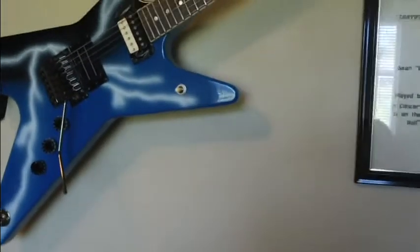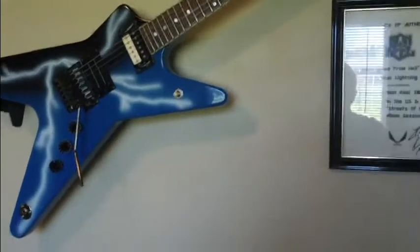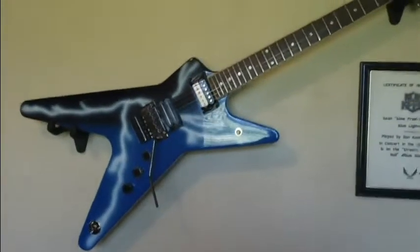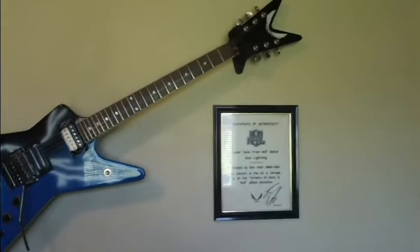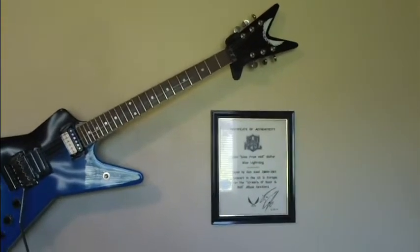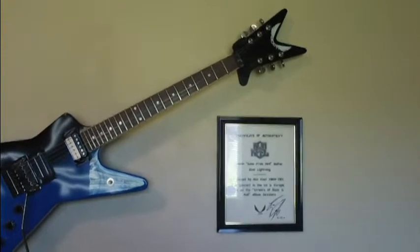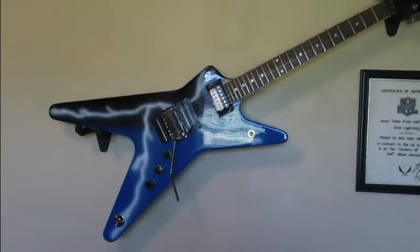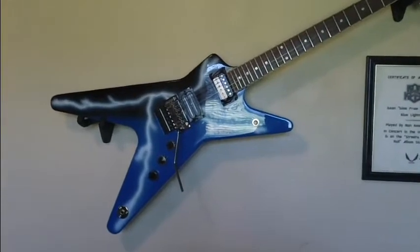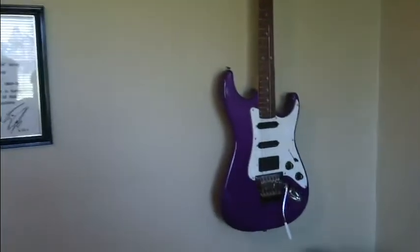And Ron did, at my request, sign the back of the headstock. Now some of you might not know who he is, but I tell you what — Ron Keel is a hell of a guy. Did a heck of a lot of charity work, just a great person, great personality. One of those few people in this world that I would not mind meeting.